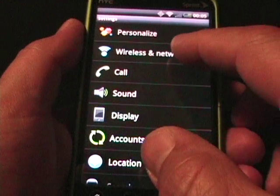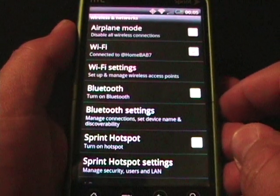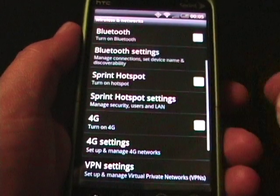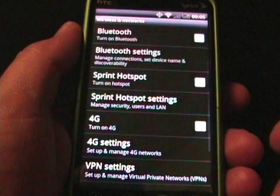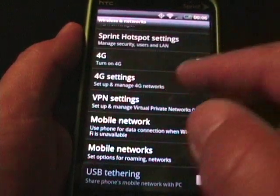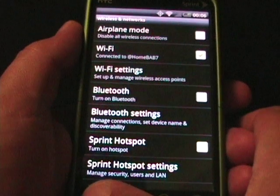Another thing that's part of Froyo is wireless tether. However, the Evo already had that through Sprint and there are no changes. If we go down to the Sprint hotspot settings and tap on those, it does the same thing as it always has. So there are no Android 2.2-specific settings — it's not going to give you free Wi-Fi or anything like that. It's the same Sprint hotspot settings as before.